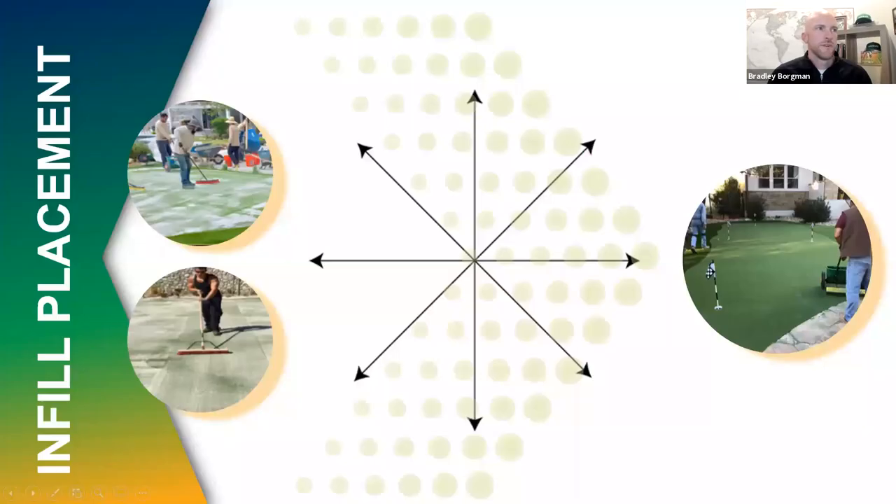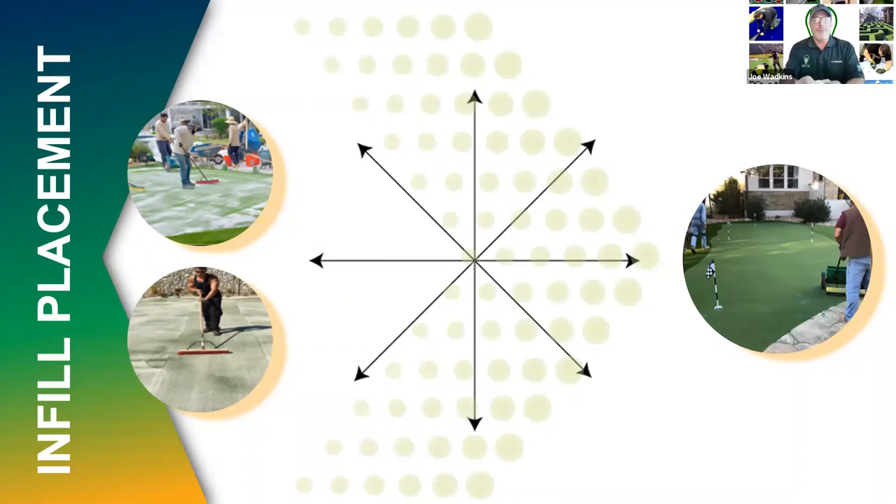So you touched on infill placement — looking at a couple of different images including an interesting diagram in the center. Tell me about placement — isn't it just like any other installation? First, you need to place it with a proper device, which is a drop spreader. I don't like the whirly bird because it creates quick buildups. Use a drop spreader so you can place the infill in a pattern — like an alarm clock, going from 12 to 6, 3 to 9. Putting your infill in these crossing directions will give you a better chance for the infill to be placed equally and almost to a level point, ready for cutting.